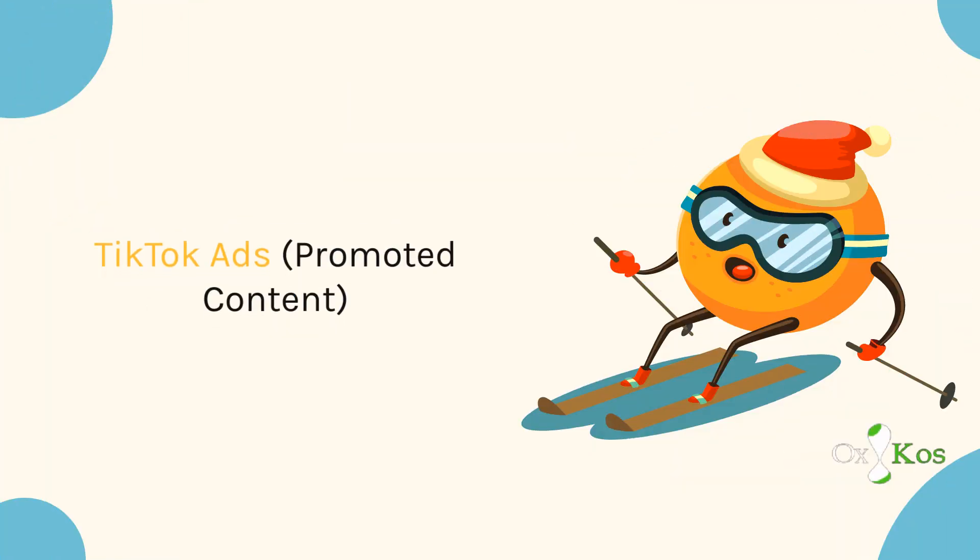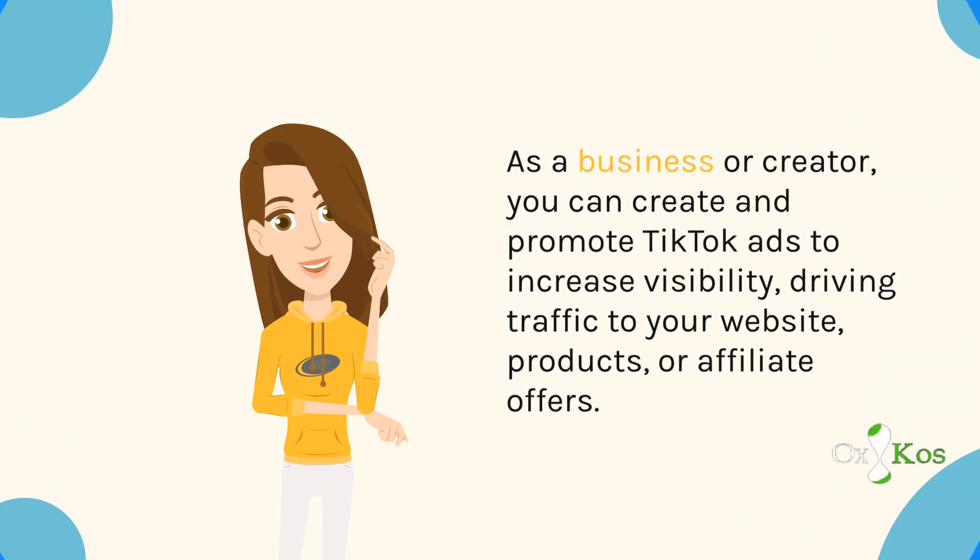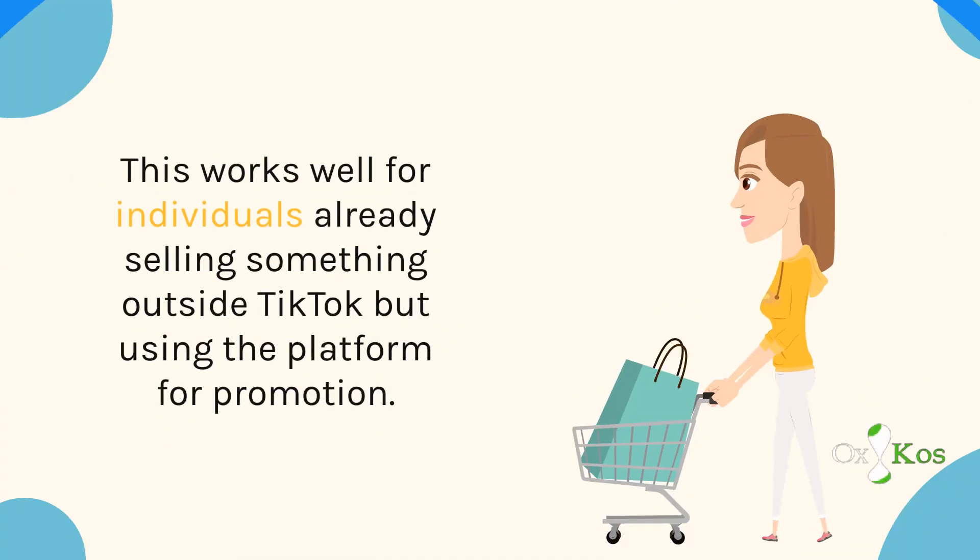TikTok Ads and Promoted Content. As a business or creator, you can create and promote TikTok ads to increase visibility, driving traffic to your website, products, or affiliate offers. This works well for individuals already selling something outside TikTok but using the platform for promotion.